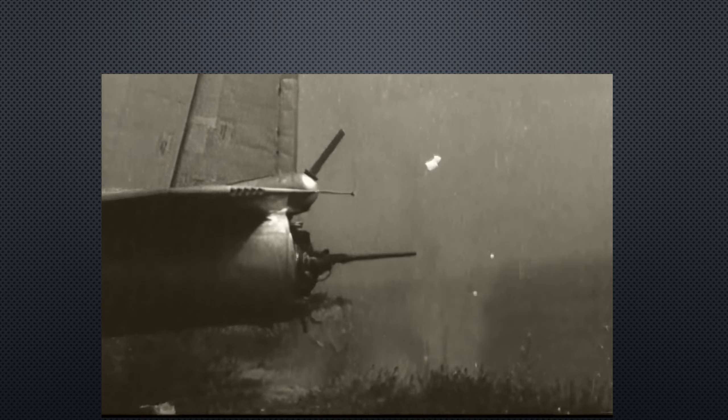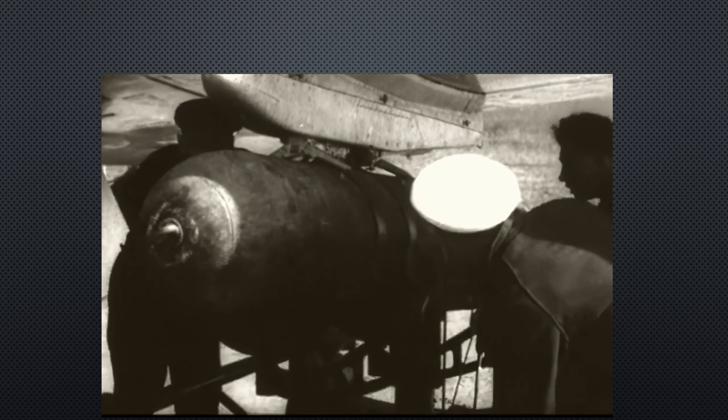I don't think that this aircraft could have really stood up against the might of the U.S. Navy, but let me know what you guys think. Comment, like, share, subscribe, and let me know if you want to see more of these videos.